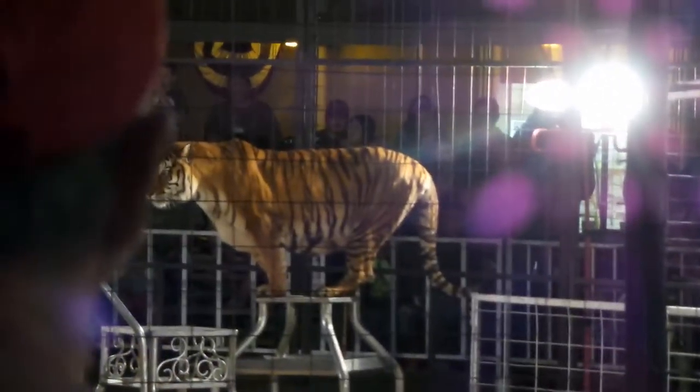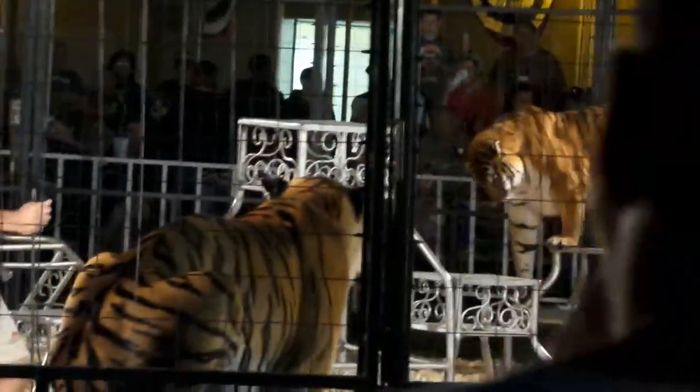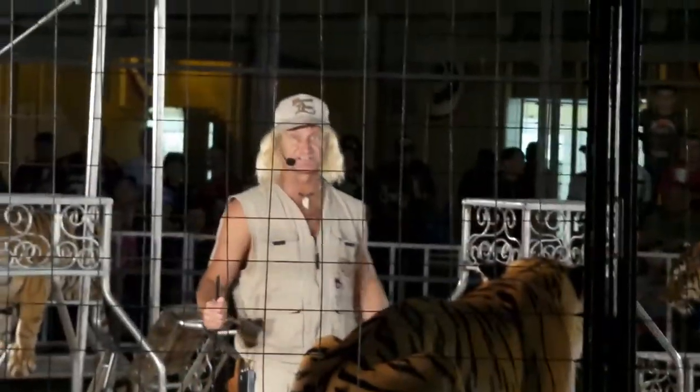Now all of our tigers have done many, many special events, TV shows, commercials, movies. We've worked in Universal Studios Hollywood and in Orlando with these tigers. These tigers are all trained. They are not tame. These are still big, dangerous, unpredictable animals.